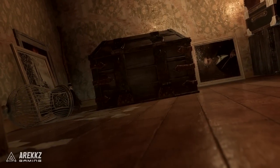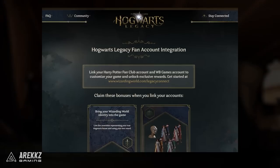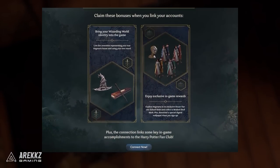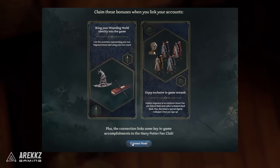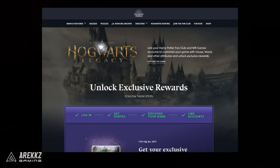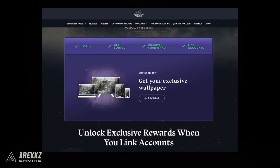Another cool thing you can do, this time for free, is create and link your Wizarding World account with your WB Games account to get your exclusive house fanatic school robe and collect a beaked skull mask. So at least there are some extra goodies we can get for free there, whereas these other things are locked behind playing on PlayStation.